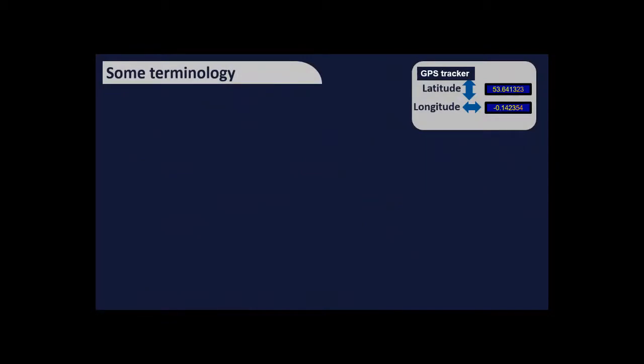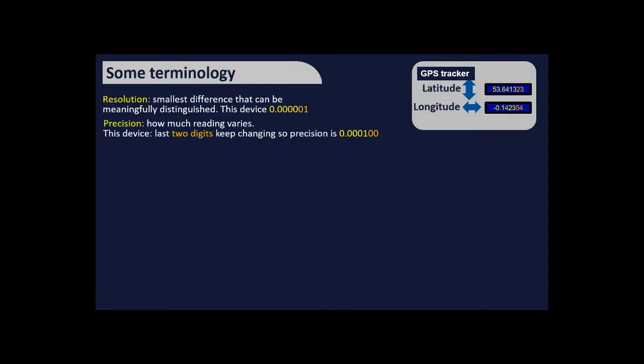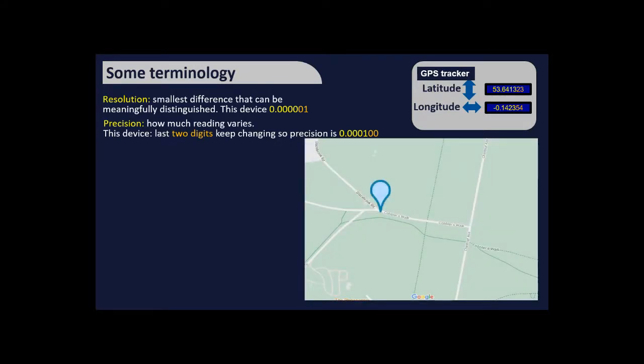Now Peter discusses GPS terminology. Looking at the numbers from a GPS unit, we need quite a lot of digits for high precision. Resolution is the smallest increment the instrument can report. Precision relates to how repeatable the instrument's results are — if the last two digits vary randomly, we can only be confident in the digits that remain stable. Accuracy is how close a measurement is to the true value.